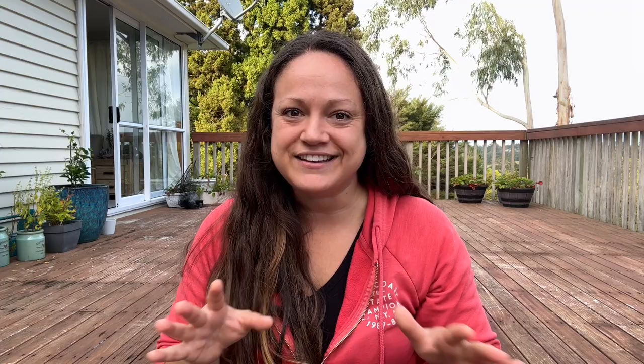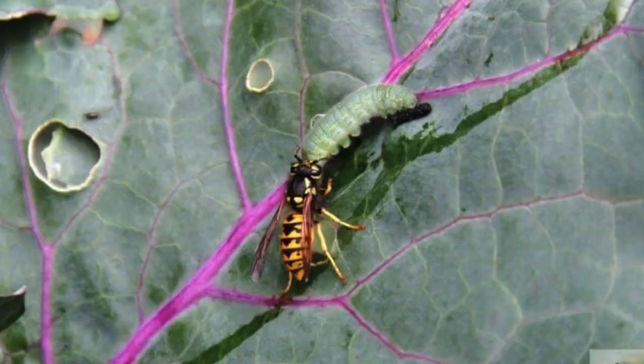Now we have a bit of a controversial one to add to the good guy list: your wasps. I know a lot of people really do not like wasps — they're quite aggressive and we just have to watch out for them — but they are doing good in the garden. They are eating caterpillars and all sorts of insects and pests that might be feeding on our plants. So just give them a little bit of space. A lot of times if you see a bunch of wasps around one plant, that's probably also an indicator that there are a lot of pests on that plant, so you might want to have a look yourself once the wasps are gone.